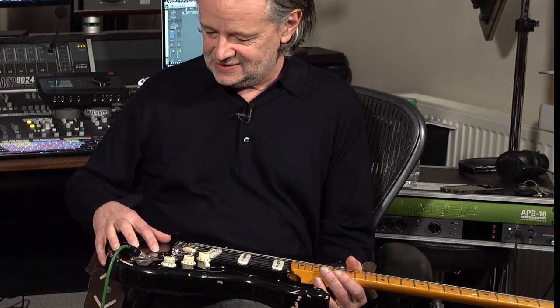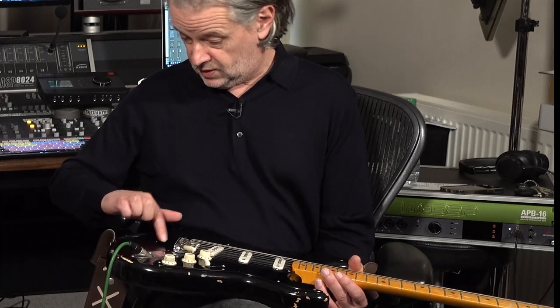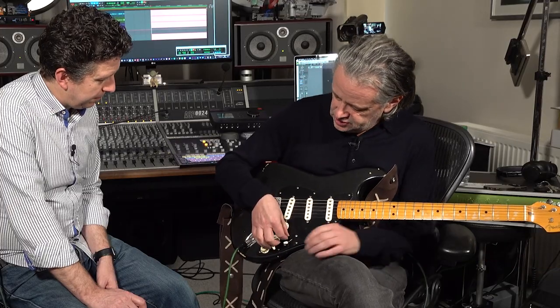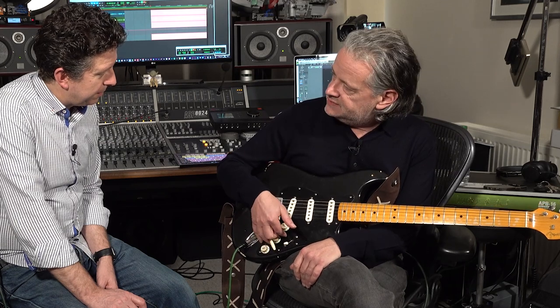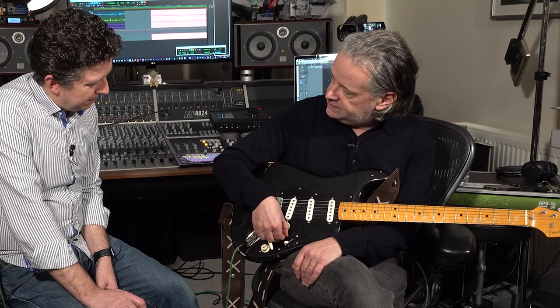He also had a guitar synth pickup on here, which is why there's this sort of aberration in here. And the other thing, interestingly, you can change the pickup combinations. You can do that kind of Telecaster sort of type sound with neck and bridge pickup with a flick of a switch here.